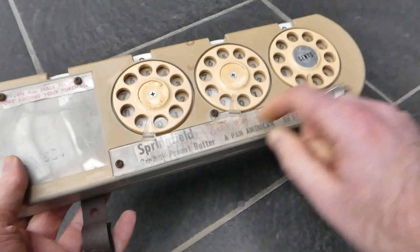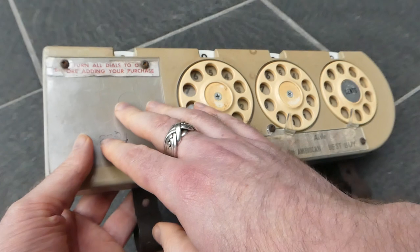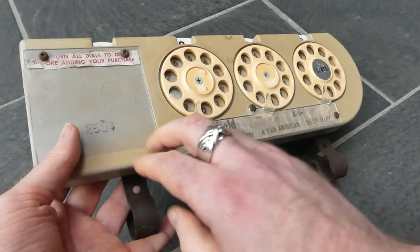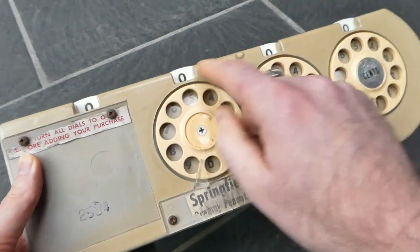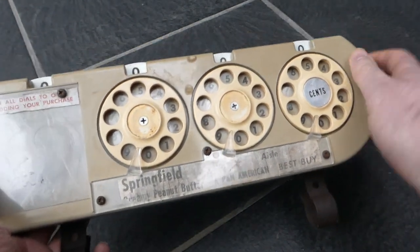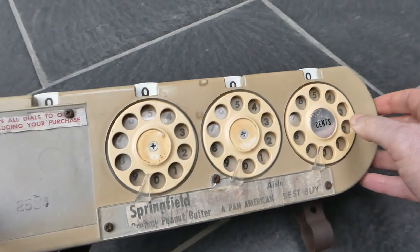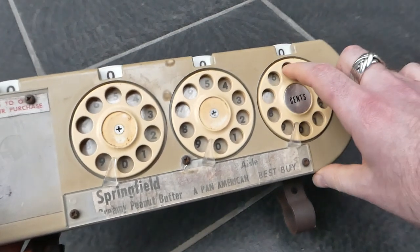On the front you have these plastic parts behind which you could have adverts or specific shopping deals that the store was having. Along the top you have the four digits of the main register, and there are three dials like an old-fashioned telephone. You could simply dial in the cost of each item that you've put in your shopping cart by dialing the number.